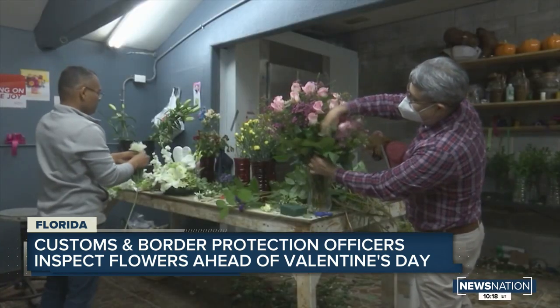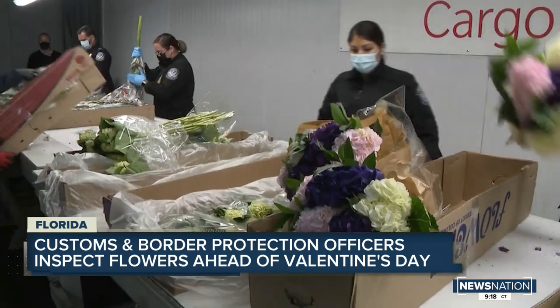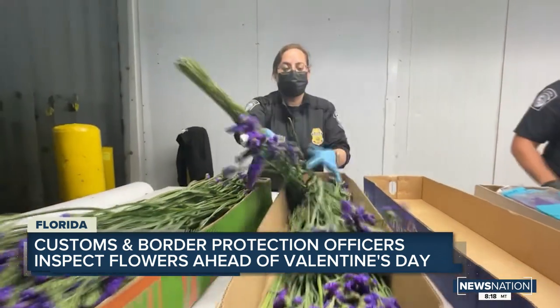Yeah, Marnie, this is one of those stories where you think, who would have thought? You go and you buy flowers for Valentine's Day, and you don't realize that almost every single one of those flowers has to be inspected, and the flowers throughout the entire country pass right through this airport in Miami — Miami International Airport, the flower hub of the nation.